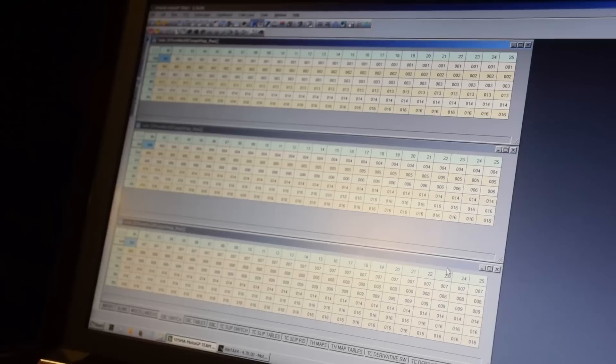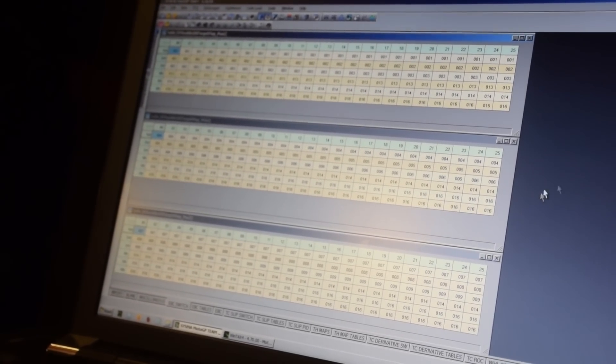My main job is behind the computer and the screen, and that's where I'm preparing different maps for the ECU. We can manage the setting for every corner, every gear, and so on.